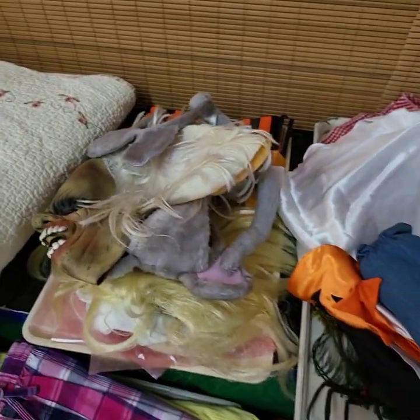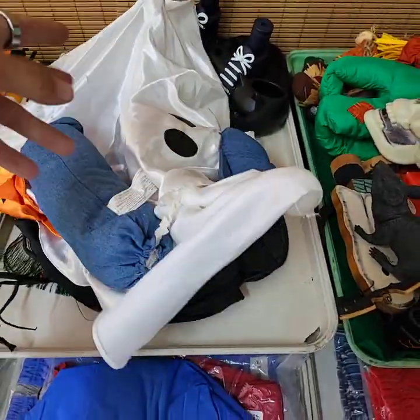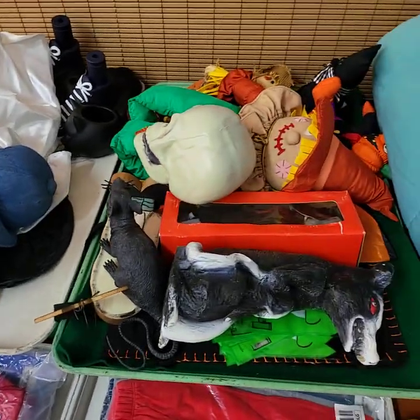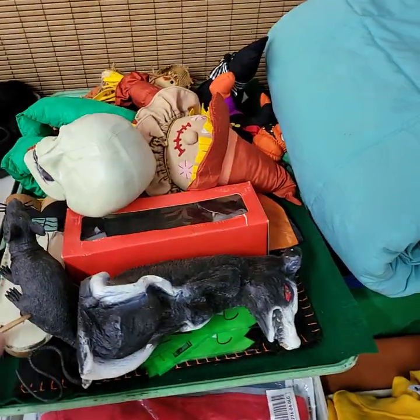Halloween stuff, because it's not that far away — decorations, masks, ghosts, goblins. There are stand-up things in there, more decorations, light-up stuff, animated stuff.